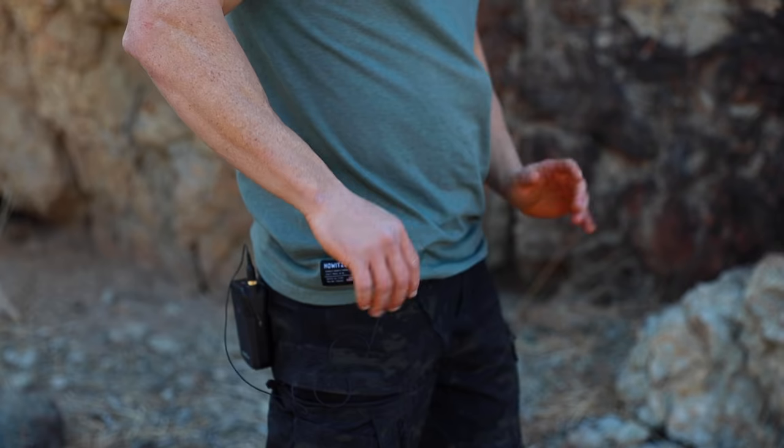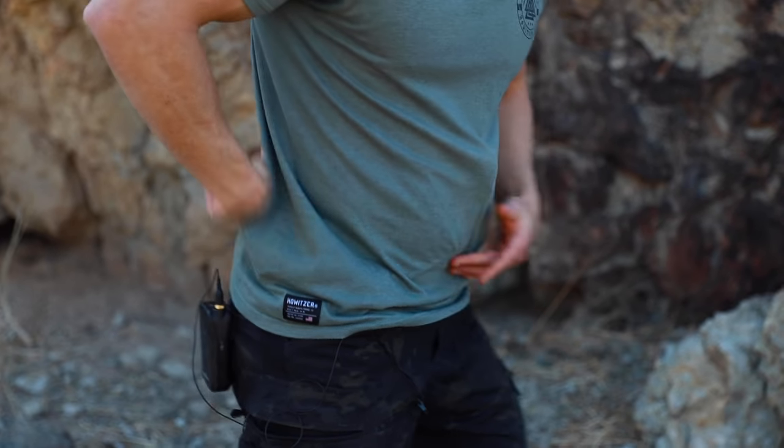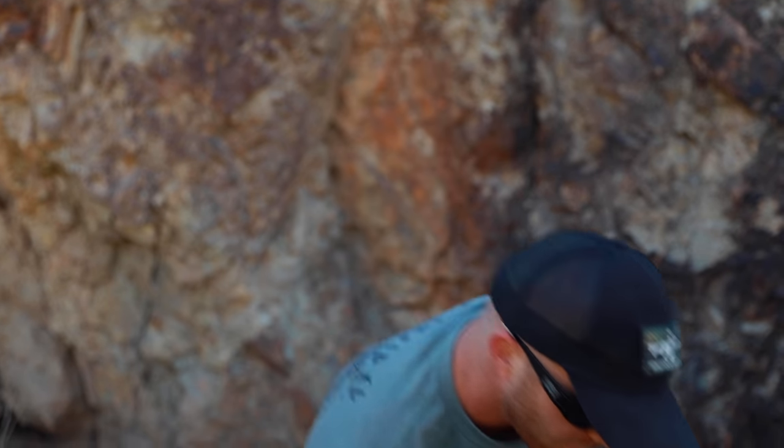What it ultimately looks like is your butt ends up sticking out, your lower belly sticks out this way, and you have this huge arch in your back. It looks great on women, but guys, it is not a good look. That is what causes anterior pelvic tilt.